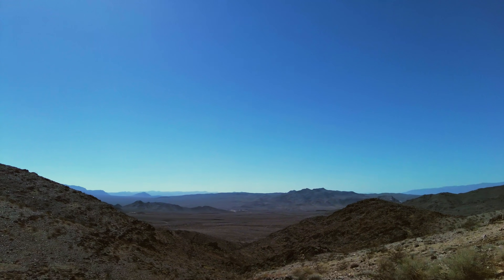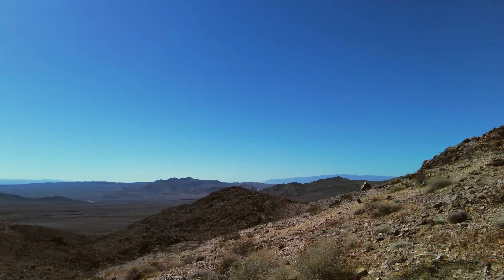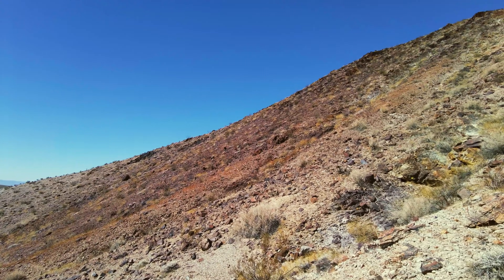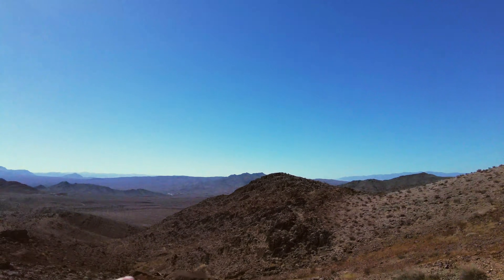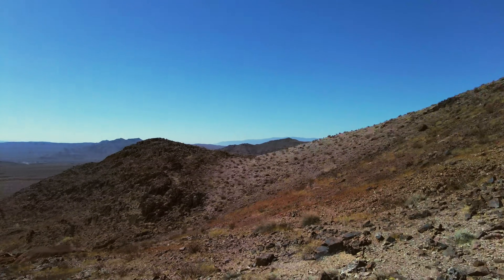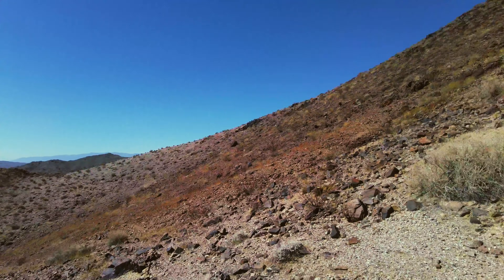Check out that view, that's pretty cool. Down there we got a shaft and a tunnel, it looks like, so it looks like the path continues on down. We'll head down that way.